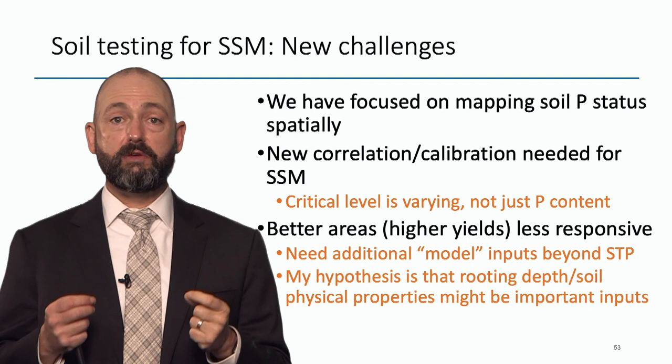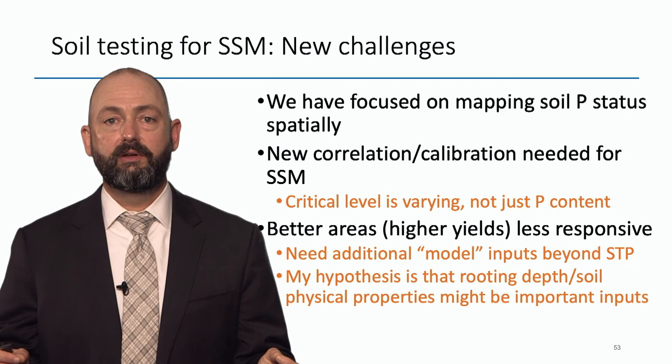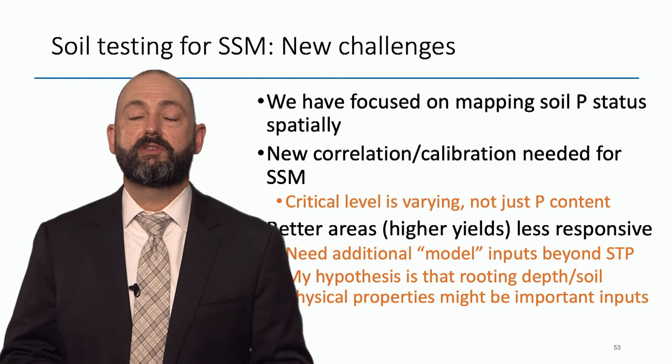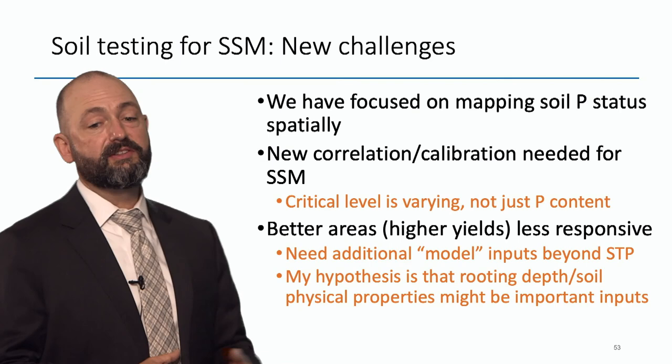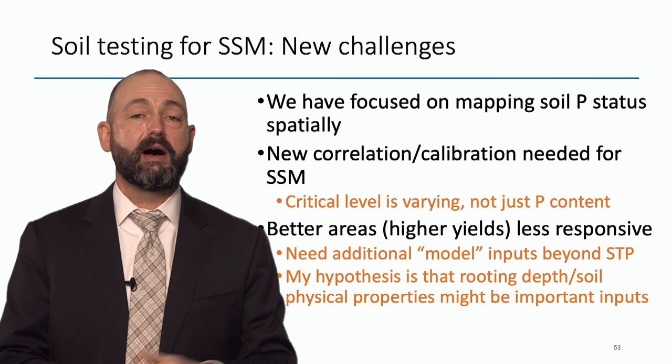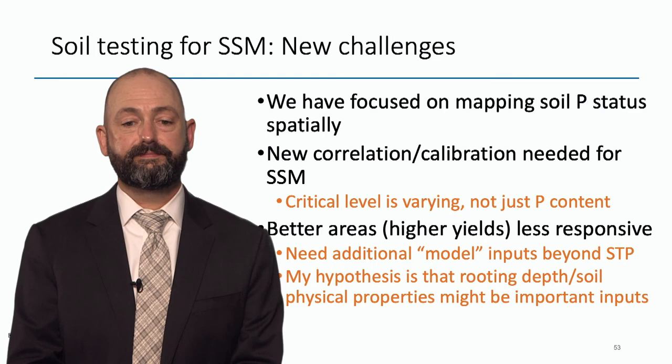It appears that at one spot in the field you need fertilizer below 30 ppm, and in another spot you need fertilizer below 10 ppm. So if we want to be really good at precision ag, we need to not only map soil tests but also map potential response. I think if we could map potential rooting depth, we might be on to something. We need new correlation and calibration data for site-specific management — we can't use our old data. The better areas of the field actually seem to be less responsive. We need additional model inputs like rooting depth, soil depth, and soil structure to make these recommendations. Just having soil test phosphorus is not enough for precision ag.